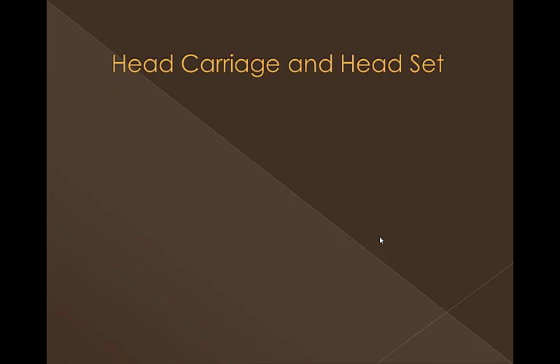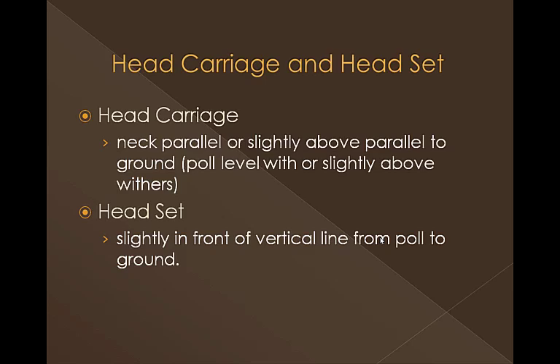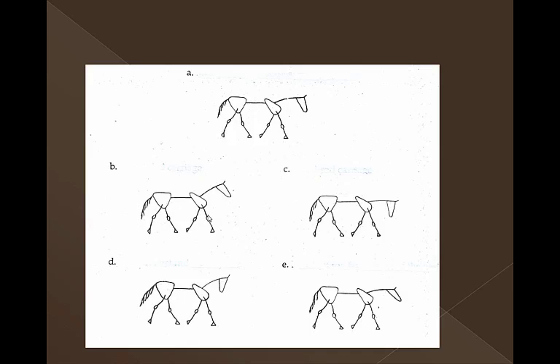To talk just a little bit about headset and head carriage — head carriage is basically do they carry their head up and down. The neck should be parallel or slightly above parallel to the ground. We used to use the tip of the ears in relationship to the horse's withers. If a horse is a good mover going at a correct pace, the headset and head carriage more or less take care of themselves. Head carriage is how they carry their head up or down. Head set is how they set their nose — in front of, behind the vertical, or up and down. Slightly in front of the vertical is just fine. We really don't want them to set their nose behind the vertical.